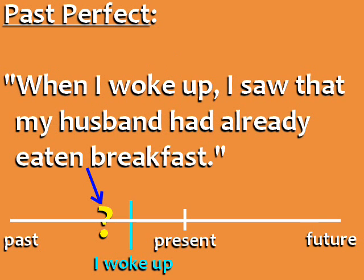Now look at an example in the past perfect: When I woke up, I saw that my husband had already eaten breakfast. The reference point is now the moment in the past when I woke up, and my husband had eaten breakfast before this reference point in the past.